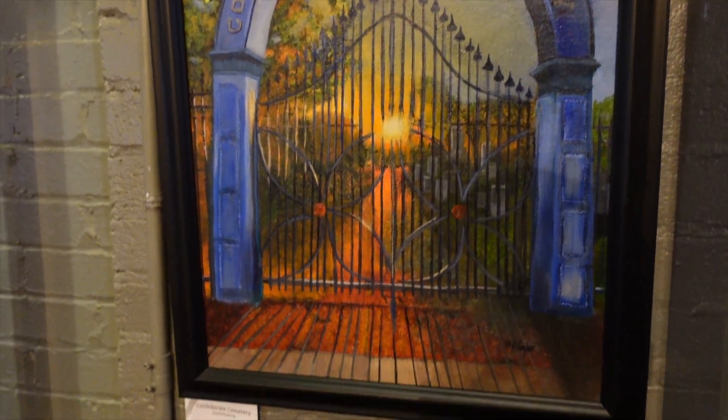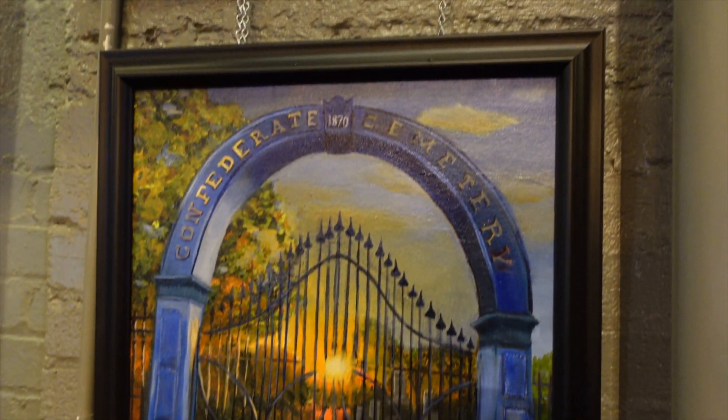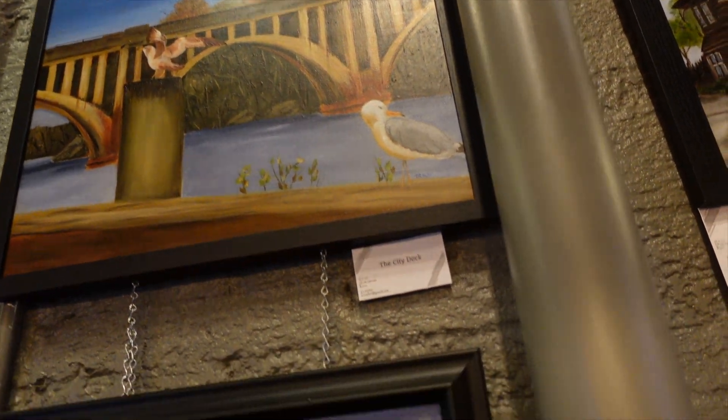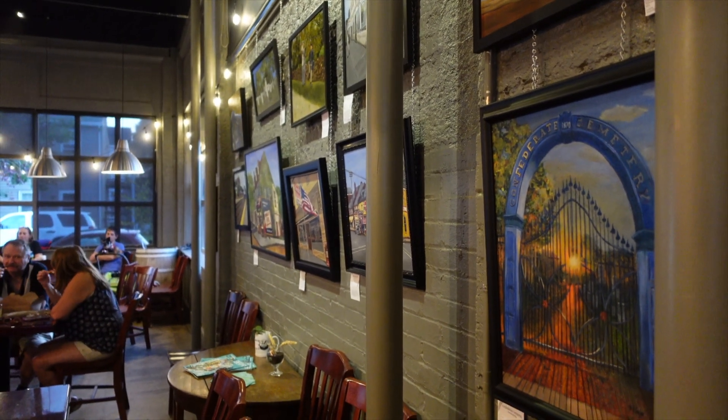Confederate Cemetery here, established 1870. Confederate fallen from all the battles in the Fredericksburg area. And the city docks. Over here, I'll get my dad to describe all those — my dad's going to describe some of these paintings. He's one of my main resources here for old school Fredericksburg.